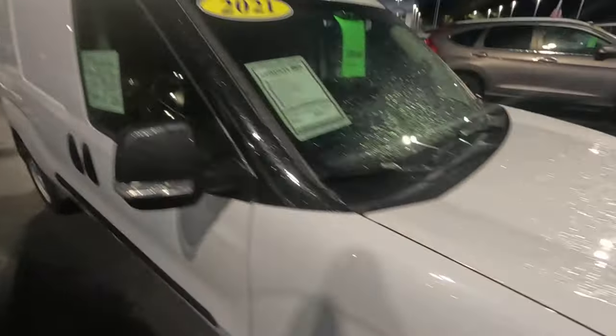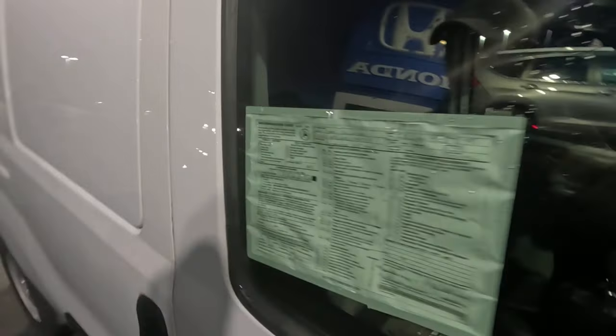Dodge van, 2021, only $18,000. Heavily tinted windows, 86,000 miles. That could be a work vehicle.